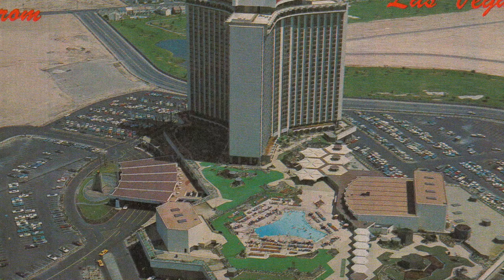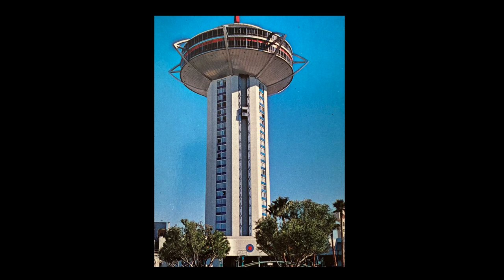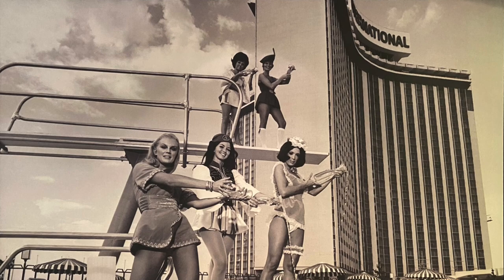Get this — Howard Hughes didn't like the competition and tried unsuccessfully to stop the project. When that failed, Hughes bought the unfinished Landmark across the street and managed to finish and open it literally one day before Kerkorian opened the International. Las Vegas history is never boring.